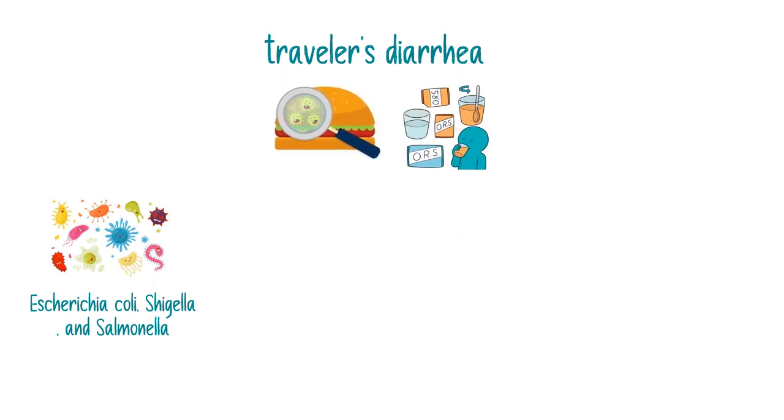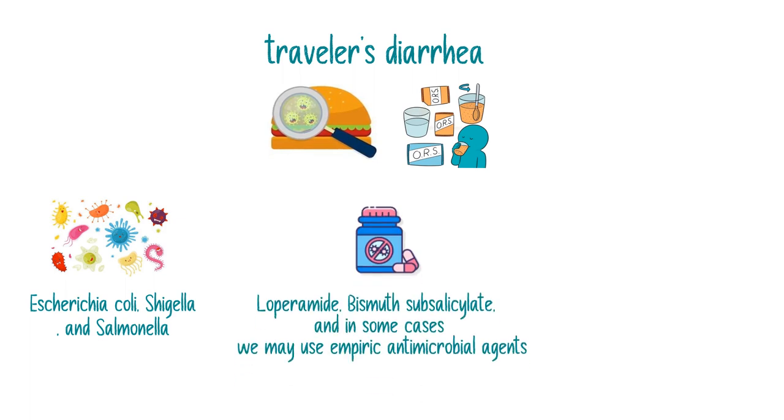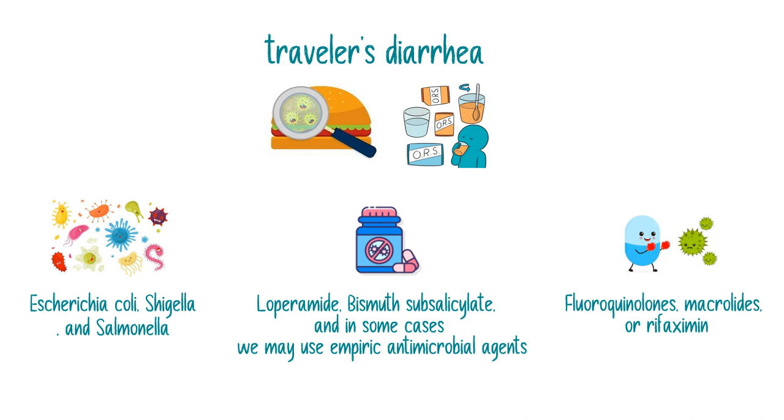We treat traveler's diarrhea with plenty of water or rehydration solutions. We may also treat it with loperamide and bismuth subsalicylate, and in some cases we may use empiric antimicrobial agents if it's of bacterial origin — like fluoroquinolones, macrolides, or rifaximin.